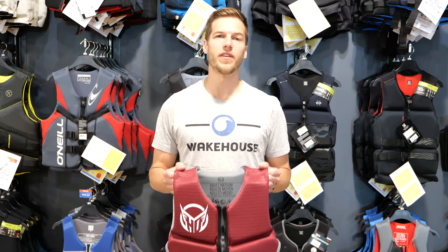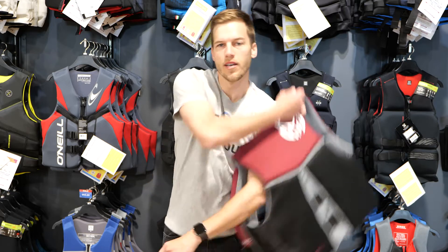Hey this is Will with Wake House. Today we're doing a fit test on the HO System Coast Guard approved light jacket.